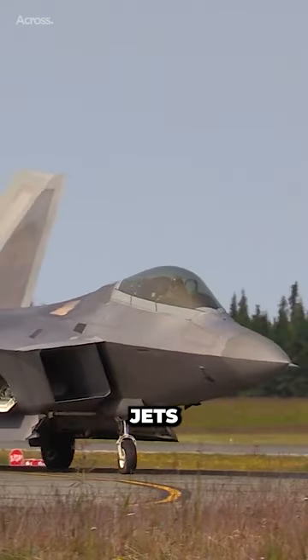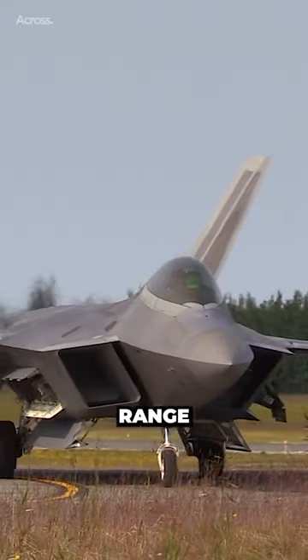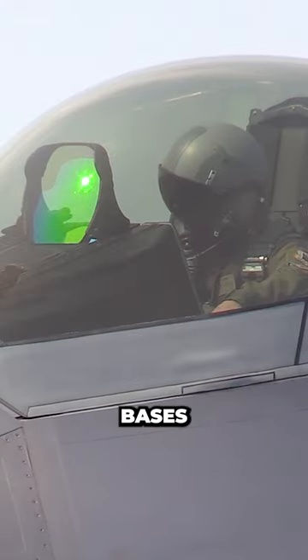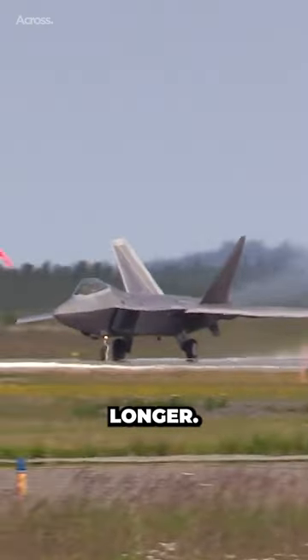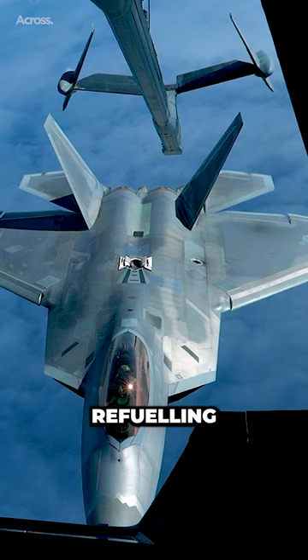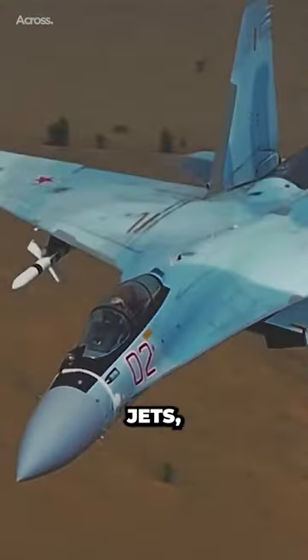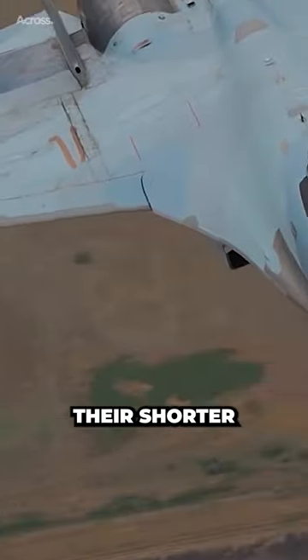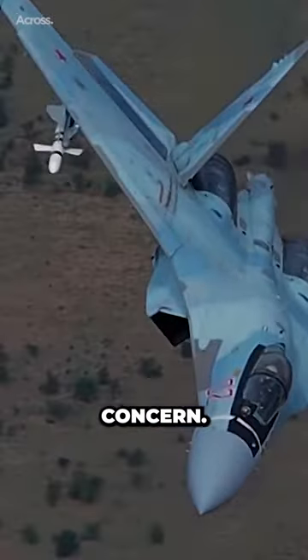American jets typically have a more extended range than Russian jets, which allows them to operate farther from their home bases and stay in the air longer. This is an important advantage for missions that require long endurance, such as aerial refueling or reconnaissance. Russian jets, however, tend to be more focused on close-range combat, and their shorter range is less of a concern.